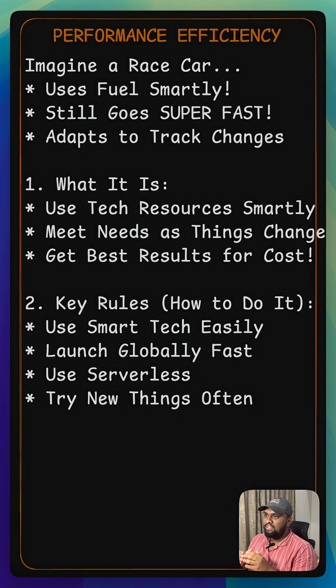Also, experiment more often with different approaches to find what works best. And lastly, consider mechanical sympathy — basically, understanding how the underlying cloud hardware works to write code that performs optimally with it.